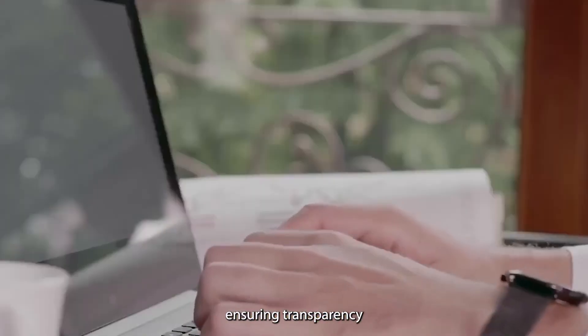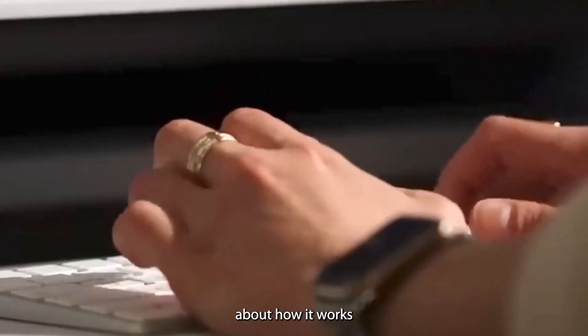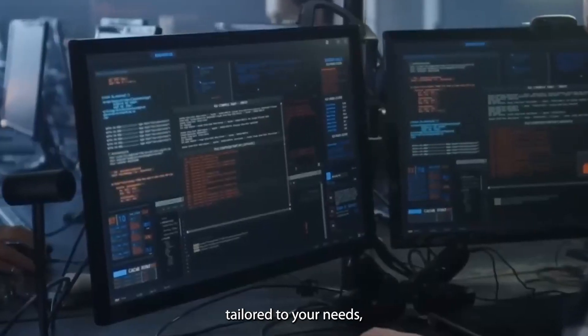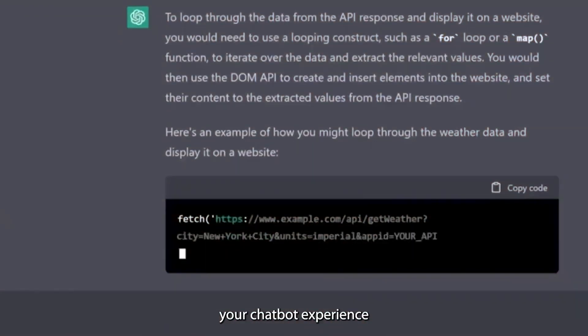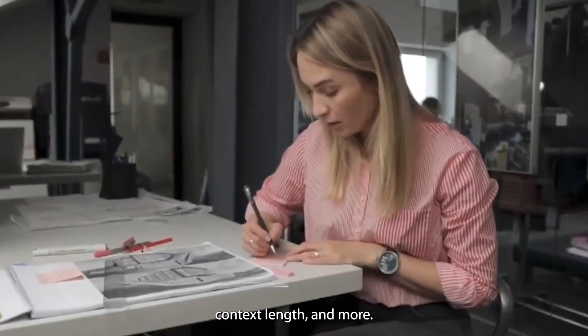This means you can audit, modify, and contribute to the project, ensuring transparency and community-driven development. If you don't like something about how it works or want it tailored to your needs, you can tweak your chatbot experience with various settings like system prompts, temperature, context length, and more.